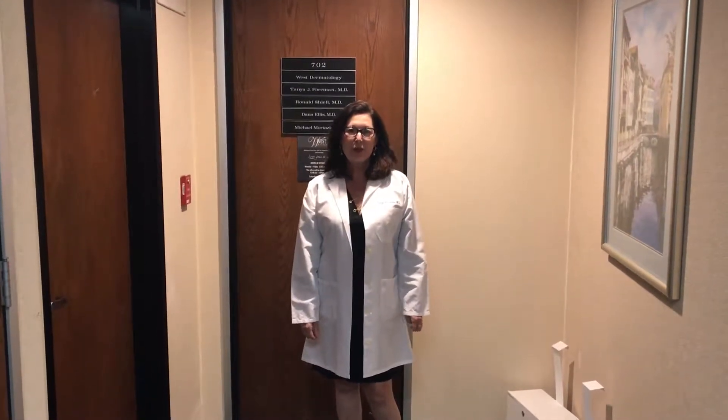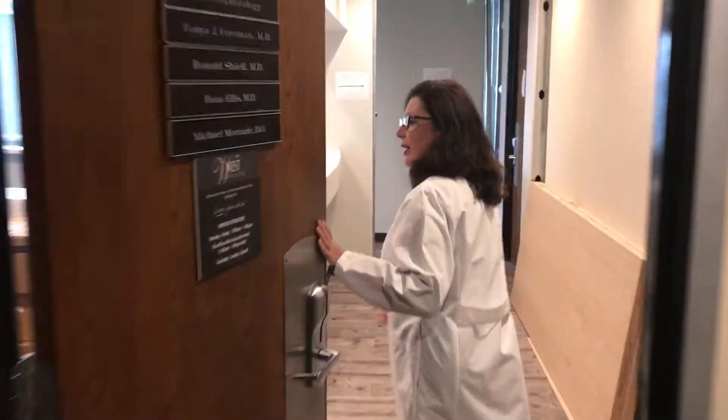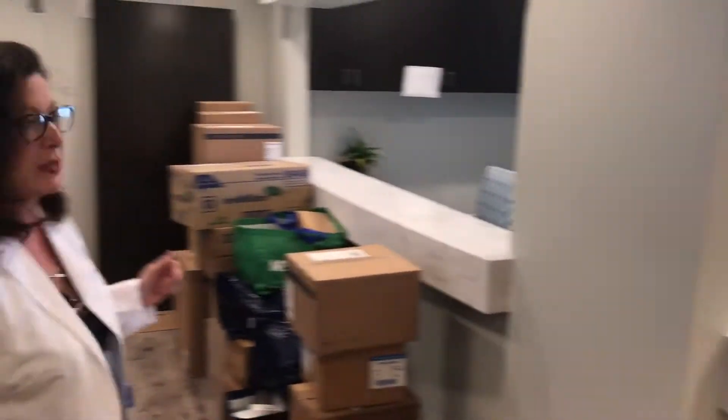Hello, it's Dr. Tanya Forman giving you the update on our expansion. Follow me. As you can see from the last time that you've been following, we now have a reception area.